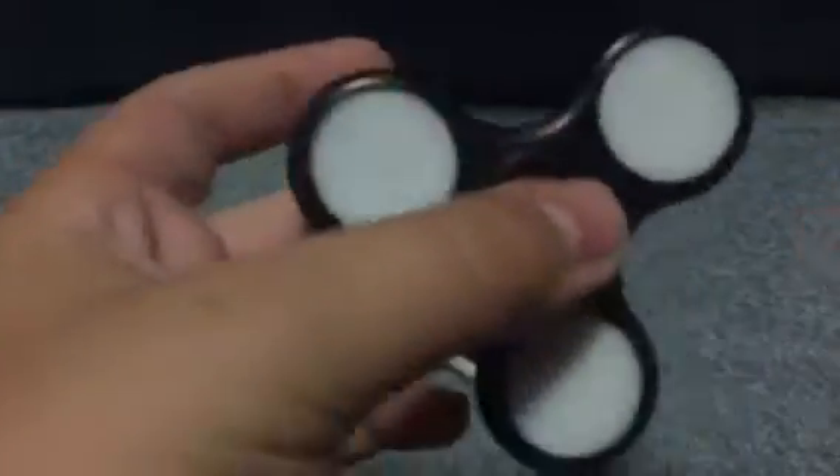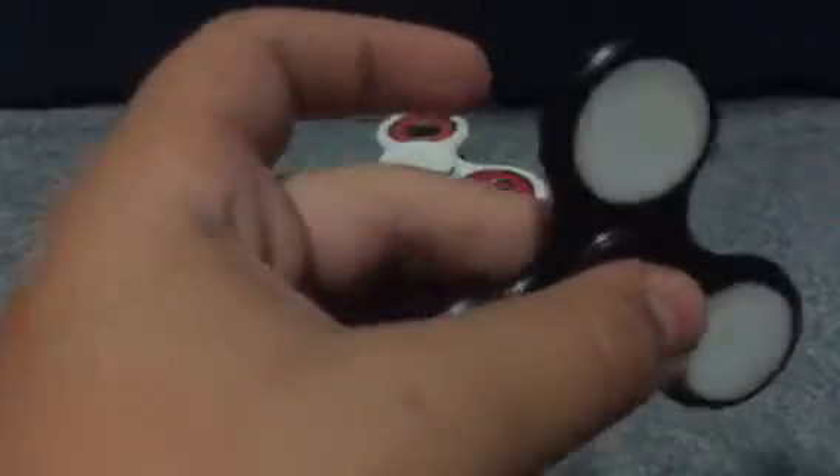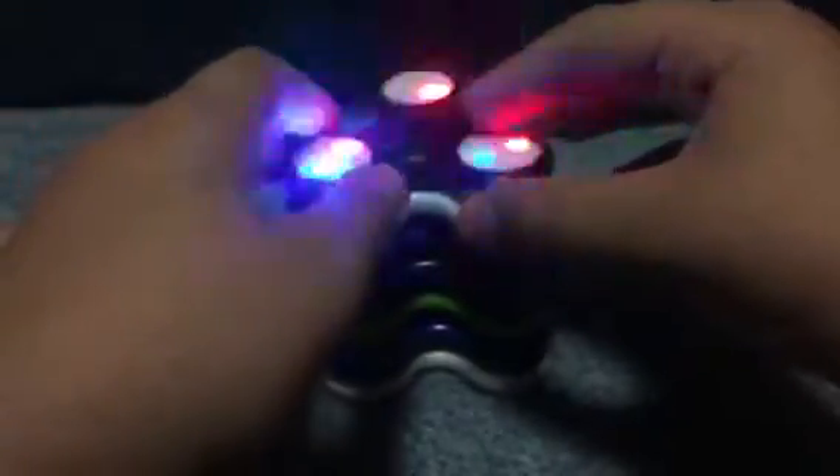Next up is this black fidget spinner Max got on vacation. You can see it lights up. You can't really control the lighting on this, but don't worry — it still works.